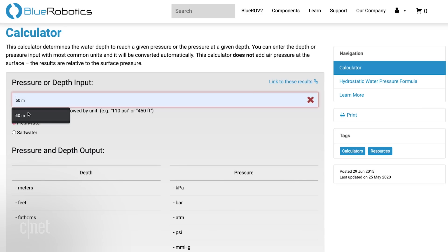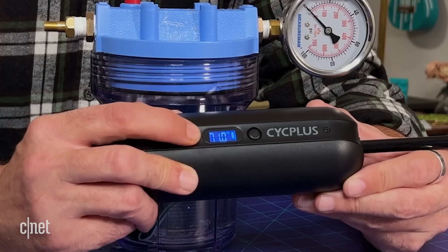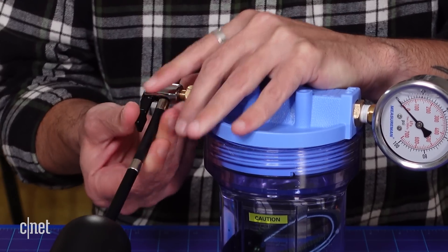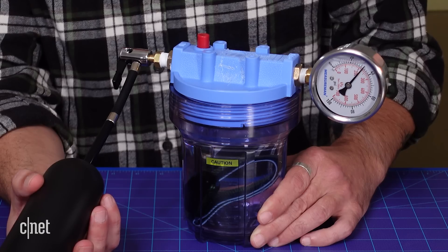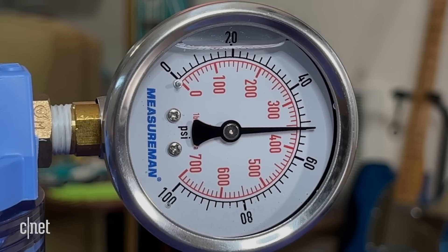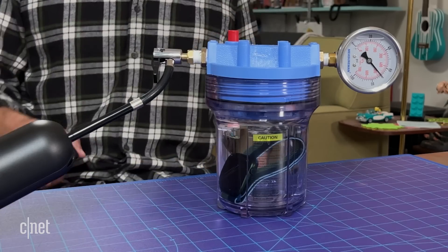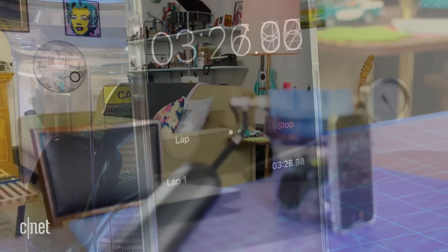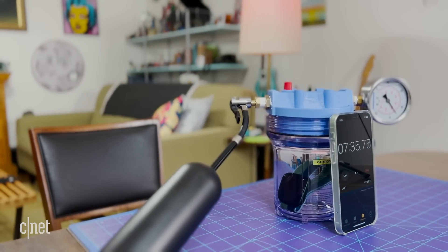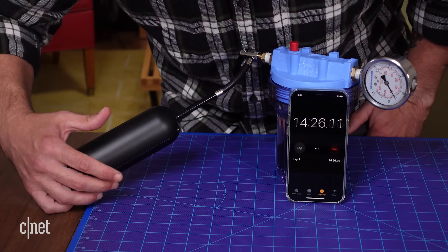The internet tells me that at 50 meters underwater, the additional pressure of the water is just under 5 atmospheres, or just over 70 PSI. So I'll set my pump to 71 PSI, turn it on, and hope this doesn't explode. I don't want to sit too close to this thing, so enjoy this little montage as time passes. I found out that my chamber isn't 100% airtight, so I had to top off the pressure a couple of times to keep it right around 71 PSI.